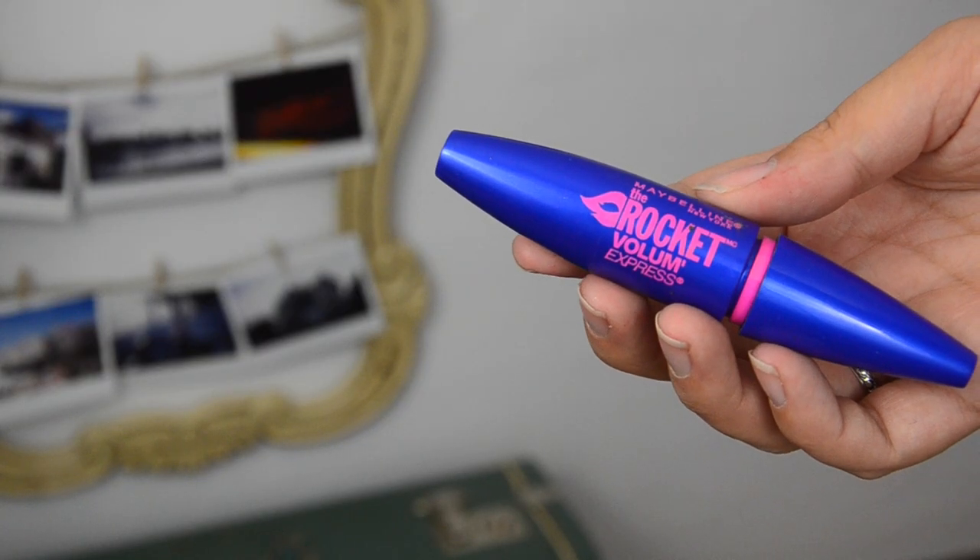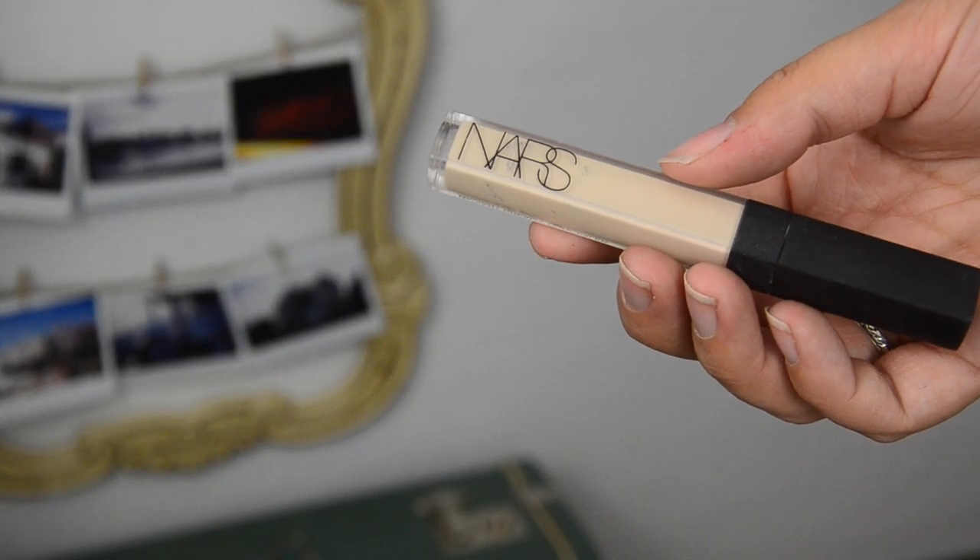Maybelline the Rocket mascara — I've been repurchasing this for five years. I don't know why, but it just does the trick. It's the only one that ever really did the trick on my natural eyelashes to make them look anything different or special, and it was cheap. Drugstore mascara is where you want to buy your mascara because you go through it so quickly.